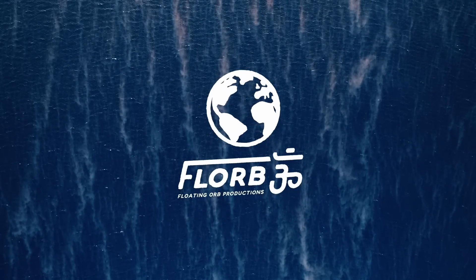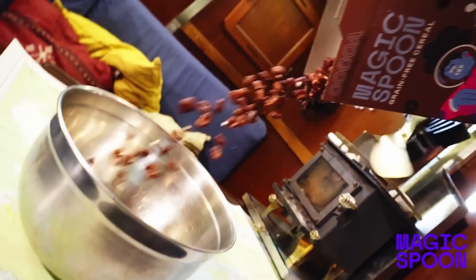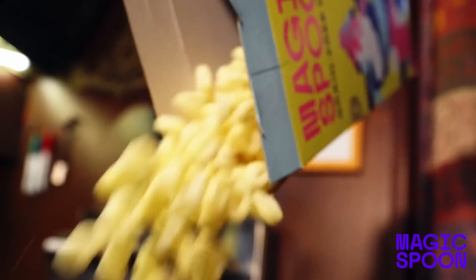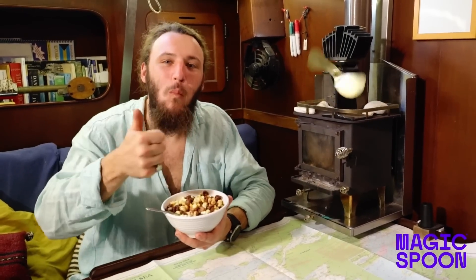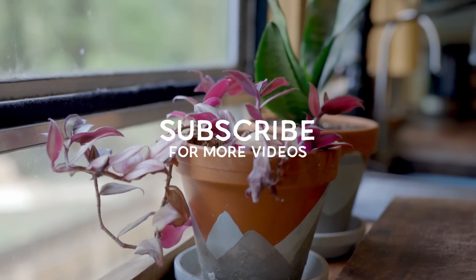This video is sponsored by Magic Spoon. Click the link below to get some Magic Spoon cereal today. You can build your very own variety pack using my code FLORB for $5 off. Also, for my Canadian and British fans, Magic Spoon is now shipping to Canada and the UK. And remember to subscribe.